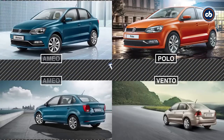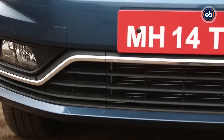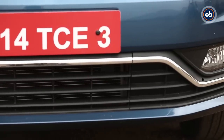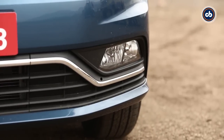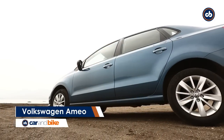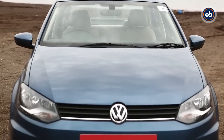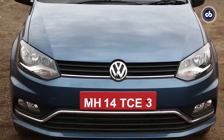While at first glance it appears to be a Polo with a stubby boot or a Vento with a chopped rear, it is in fact neither. 35mm have been shaved off the front bumper to make it look more proportionate from either end. It's a muscular front end too, and the lines on the sides give the design a flow towards the rear. It also gets a big lower air intake and the air dam has a dash of chrome.